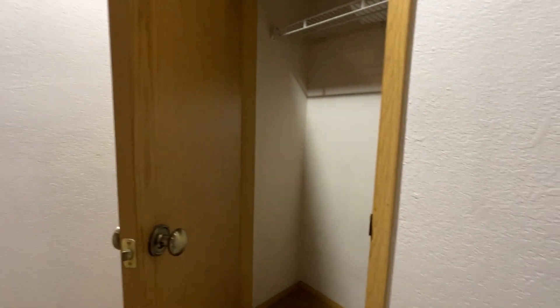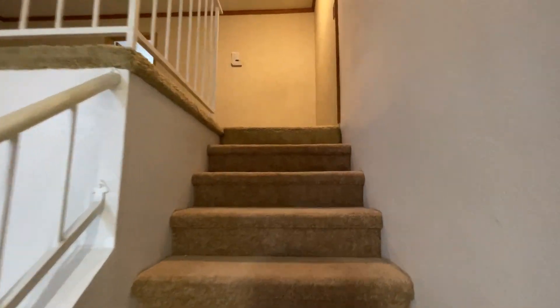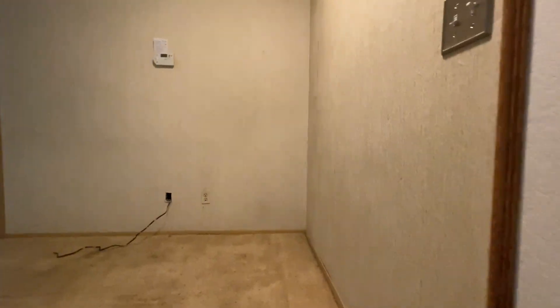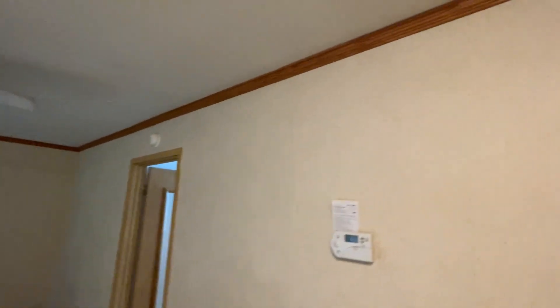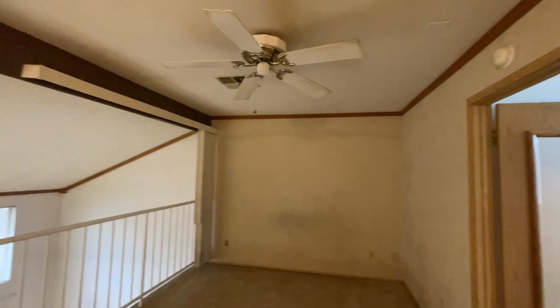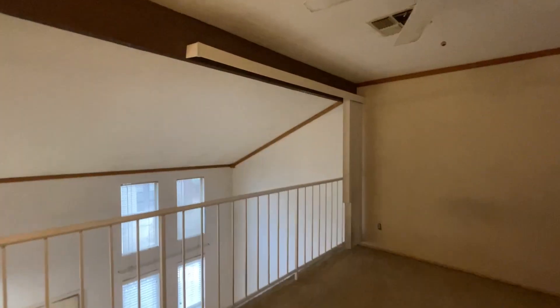Leading toward upstairs, there's a coat closet. Then there's a really nice loft up here. Coming upstairs, they have wallpaper that we would strip off. They have wood crown molding we would paint or remove, and what looks like an original ceiling fan.